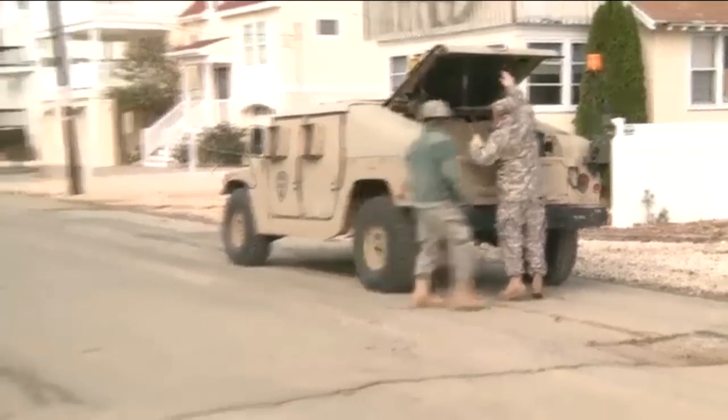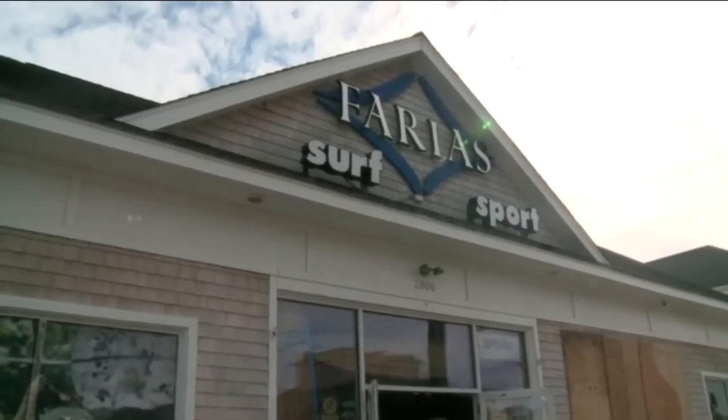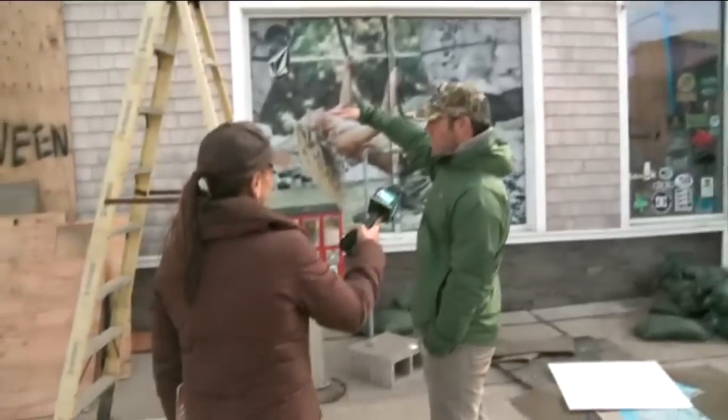Shortly after our interview, the Potters left their island home when the National Guard arrived to pick them up. But we also found some business owners on the island who were surveying their damage and counting their losses.